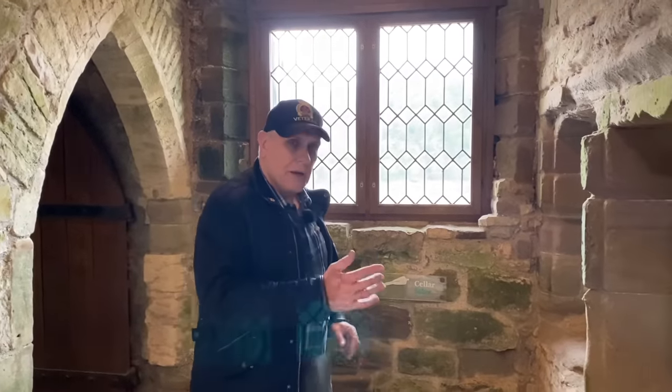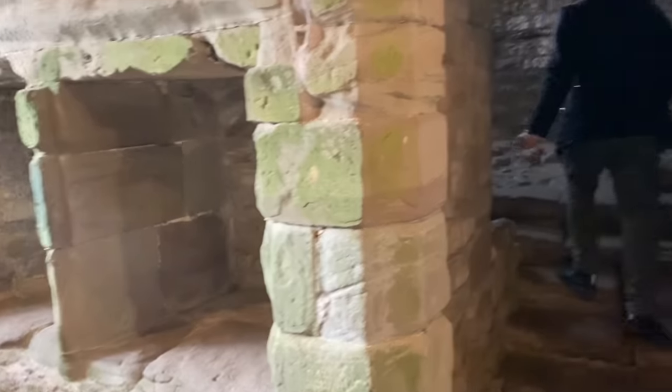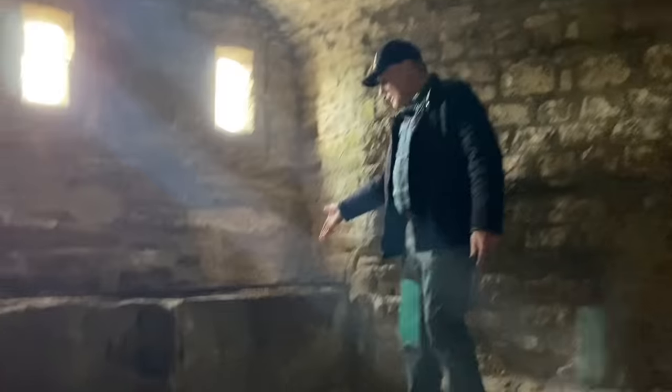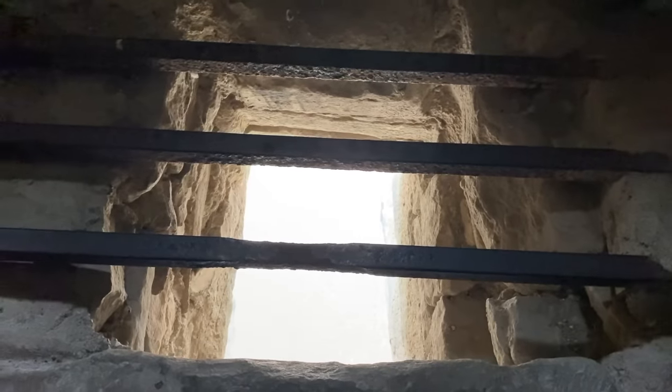We're going to have a look in here — this is all part of the kitchen. You've got cupboards here built into the walls. This is a full garderobe — this is where you could sit and take what we call a ton titty. This is the bathroom, the toilet. And if you look down you can see where your sewage would actually fall straight into the River Wye.